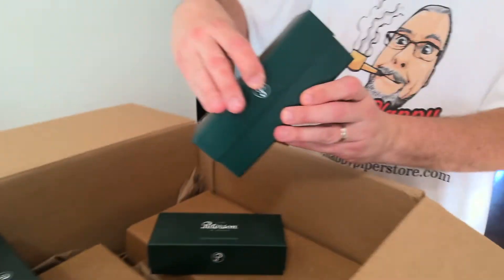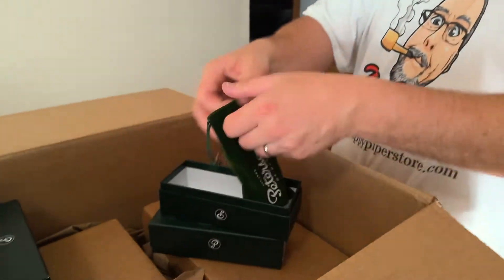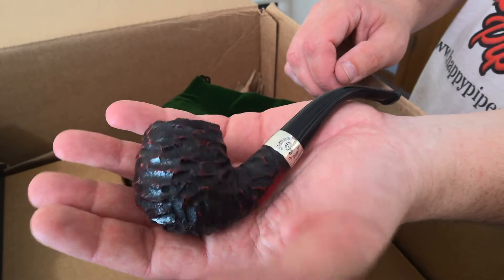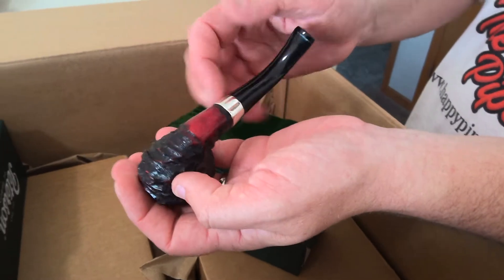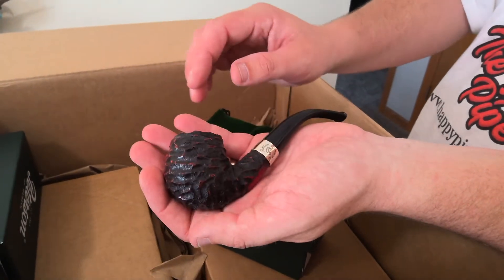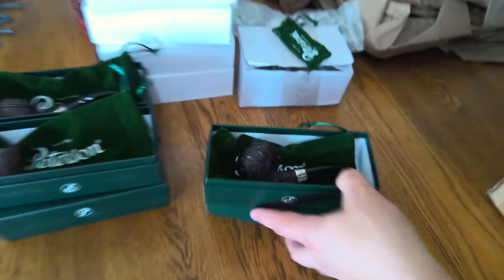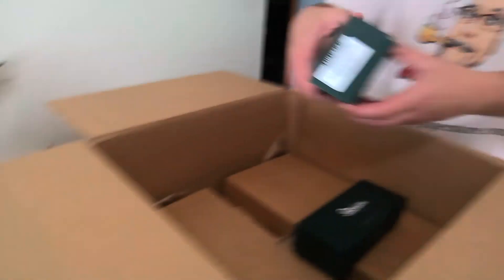Up next we have the Donegal Rocky 68 — two of these available. That is cool, with their nice heavy rustication, rusticated rim, carbonized bowl coating on the inside. Nice kind of a dark burgundy, almost a red finish on that. Beautiful pipes. Two of those available — that was the Donegal Rocky 68.